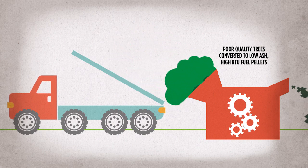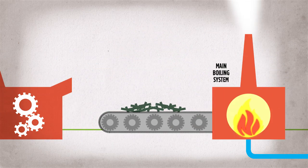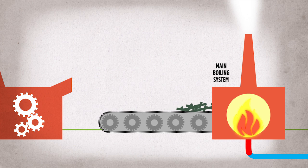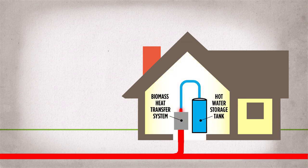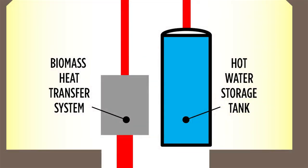Trees are chipped to create high BTU fuel pellets. The pellets enter the main boiling system and heat water which flows through the piping. When water reaches a biomass heat transfer system, it passes its energy to the hot water storage tank which then heats the home.